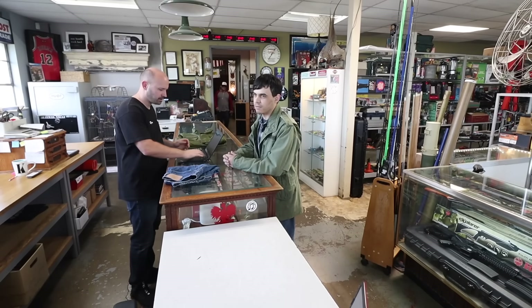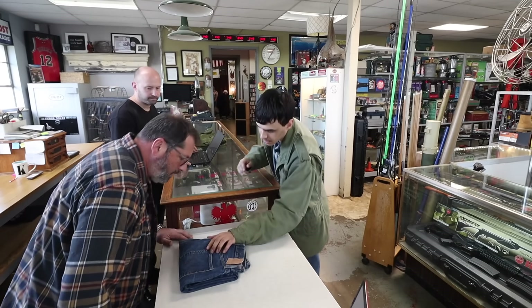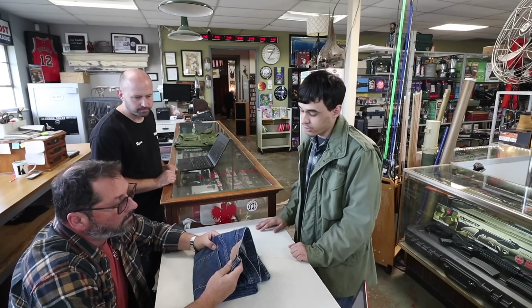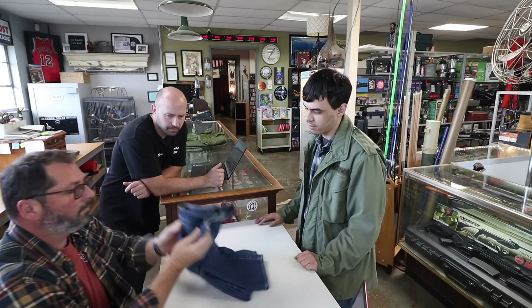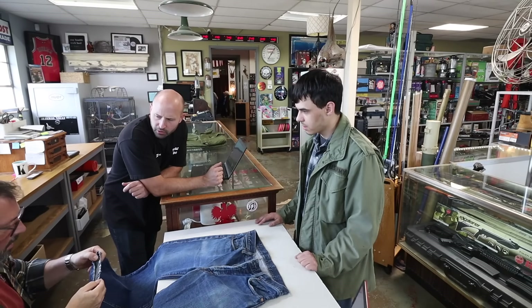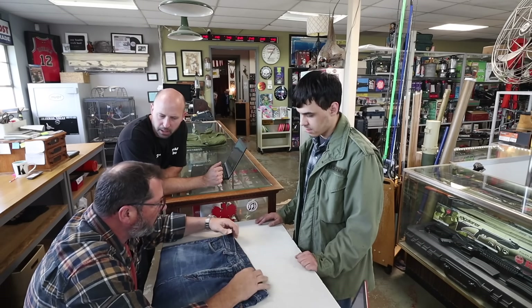They're 1960s Levi's — all original from that era. They have the big E on them, something they stopped doing in 1971, and they still have the tag on them. They're in really good shape and they sell for quite a bit now. Last time he brought them in I think I quoted him like $300.